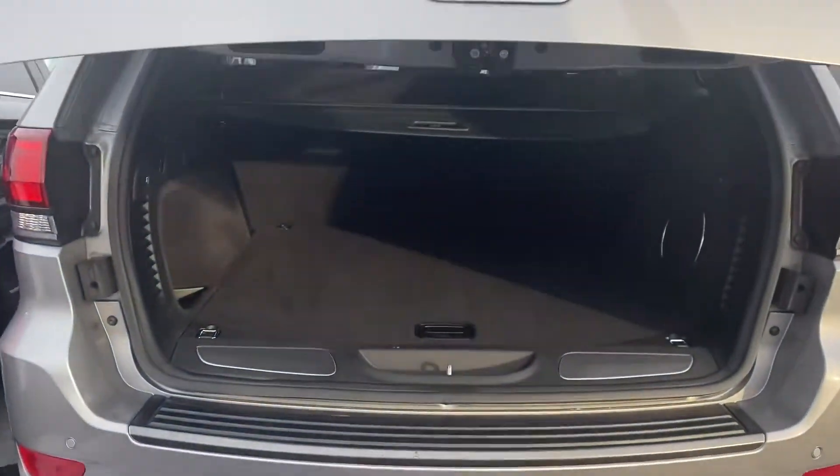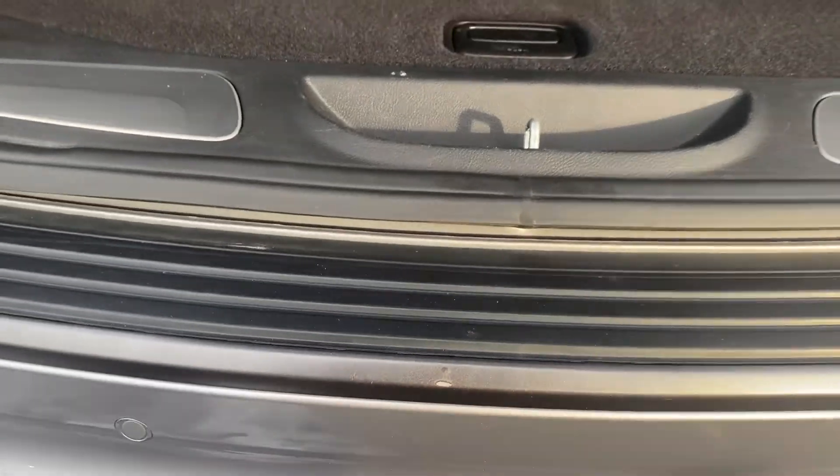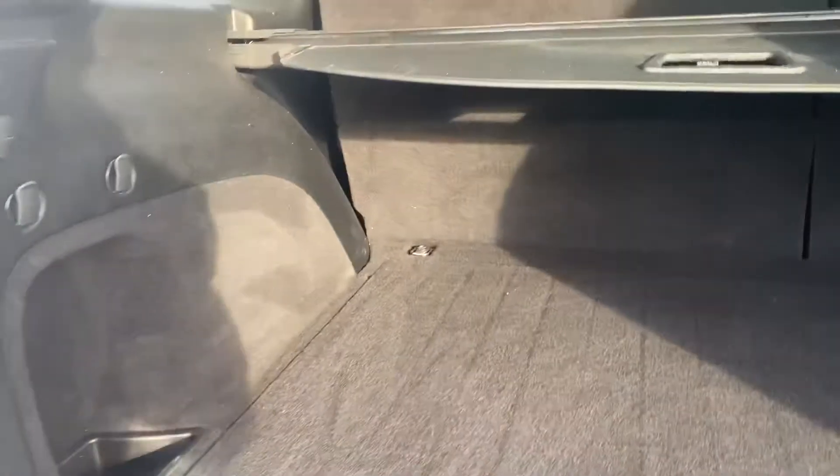Power liftgate. It has a little scuff there — it just looks like something was rubbed in and out from loading and unloading.